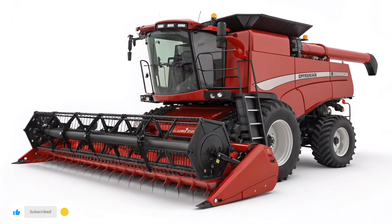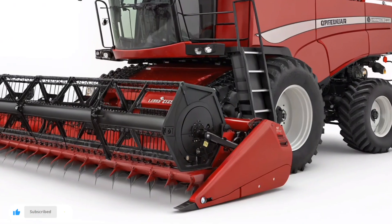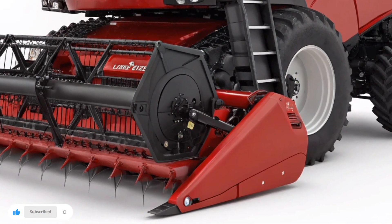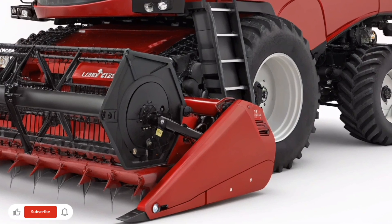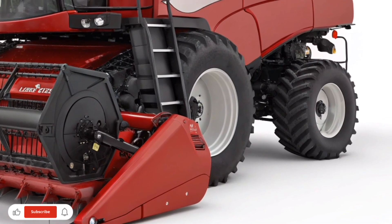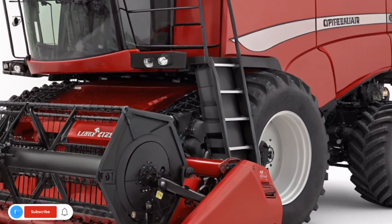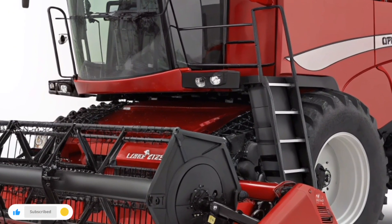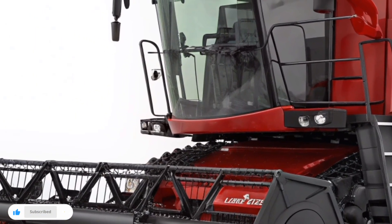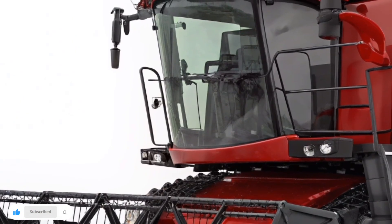Built for power, precision, and performance, this series continues to set new benchmarks for efficiency in the field. The Case IH-1200 series harvester is designed with one goal in mind: to help farmers harvest more in less time without compromising quality. With its robust design and high-capacity systems, it handles even the toughest conditions with remarkable consistency. Every component has been engineered to deliver superior grain quality and minimal loss, ensuring every acre counts.